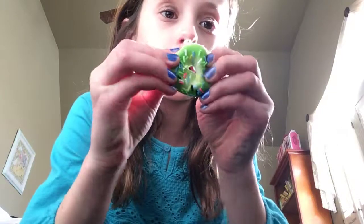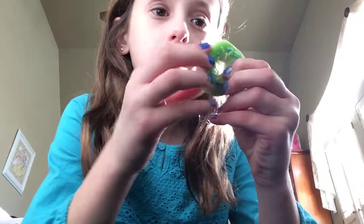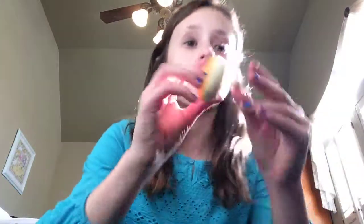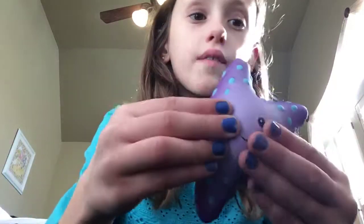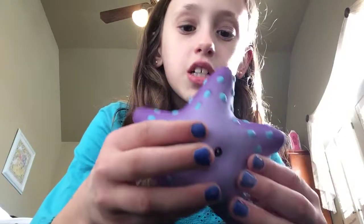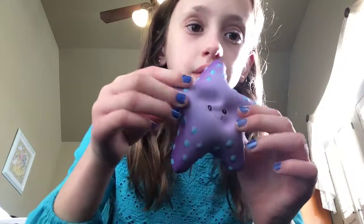First I have this donut squishy. Next I have this squishy — it's basically the same thing but I like the color more. Next I have this starfish; it's not that squishy, like you can't really squish it that good, but I like the squishy on this side more.